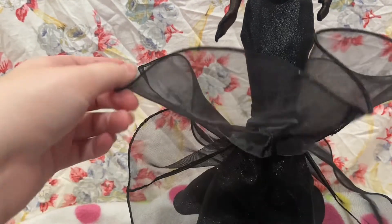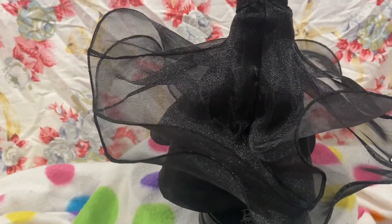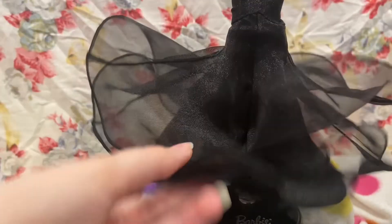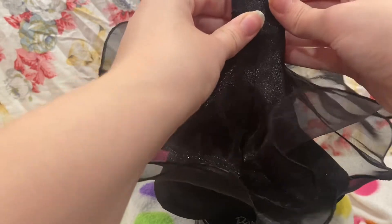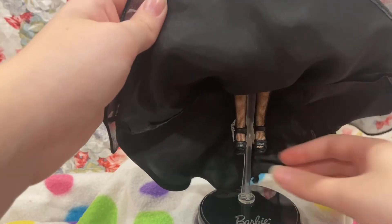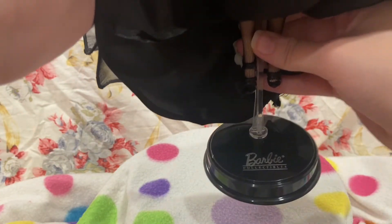So it folds out into this with three layers. Like I said, her feet don't touch the bottom — I can't get her any further down. Maybe if I took her dress off, but I don't know how I'd do that, so we're just gonna pretend she fits. She's wearing black tights and some black shoes. Her stand is clear and black and it says Barbie Collector.